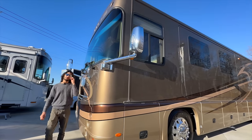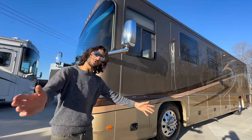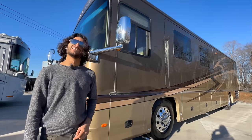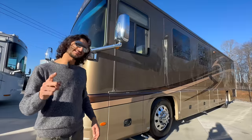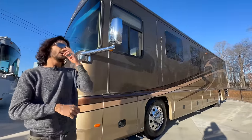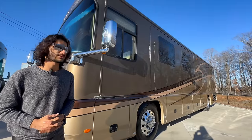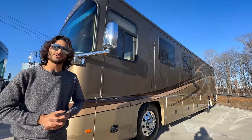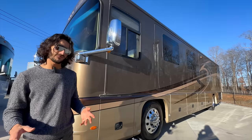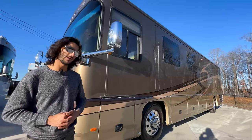One thing about this coach — the first time we had it, because we sold this coach once before, we took it all the way up to Washington DC from Greenville, South Carolina. Then the customer we sold it to put a couple thousand miles on it themselves. It had about 35,000 miles when we first sold it, and now it's got just under 41,000.